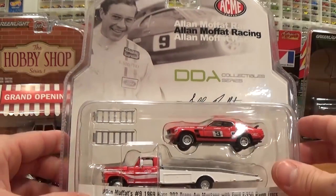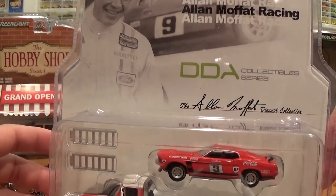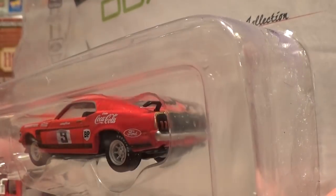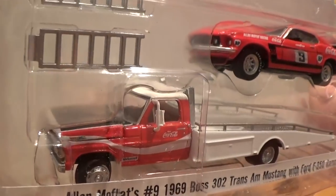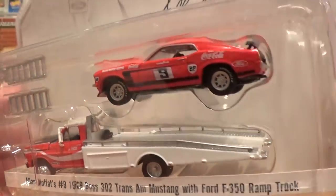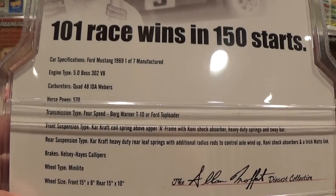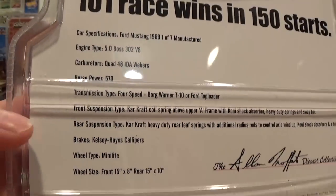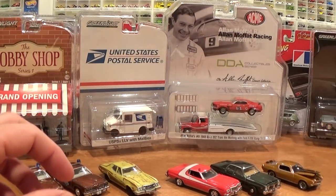Got to look at this one next because it's just amazing — Alan Moffitt Racing. Another beautiful Mustang Boss 302 with matching Coca-Cola tampos. This ramp truck has an opening hood and actual working ramps on it — really heavy set. On the back there are some specifications for the Mustang.